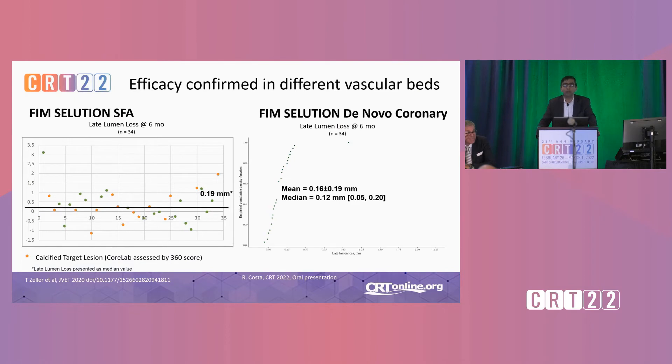What about efficacy? Animal models can't show you efficacy, but first-in-human studies done in both the SFA and in de novo coronary show very impressive late lumen loss numbers. The average in the SFA was 0.19mm — individual patient data points are shown. For the coronary first-in-man de novo study shown at this meeting, the mean late lumen loss was 0.16mm at six months, very similar to a best-in-class drug-eluting stent.